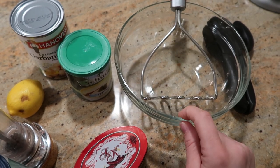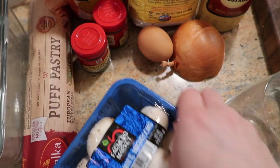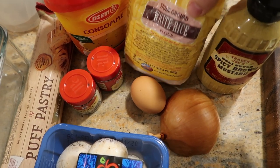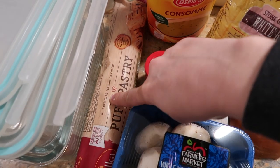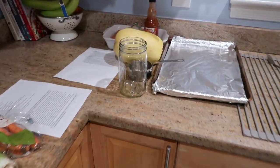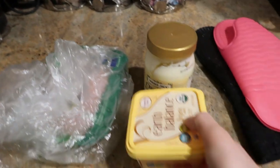I like doing the hummus as I go along in case I get hungry — so I have a little snack for myself. But the first recipe I'm really going to show you guys is this chicken pie. Before I jump into that, I'm going to start roasting my spaghetti squash for my buffalo chicken spaghetti squash casserole dish, because that's going to take the longest.